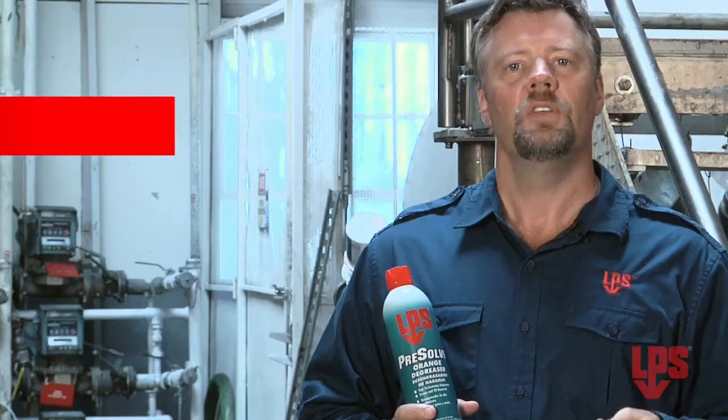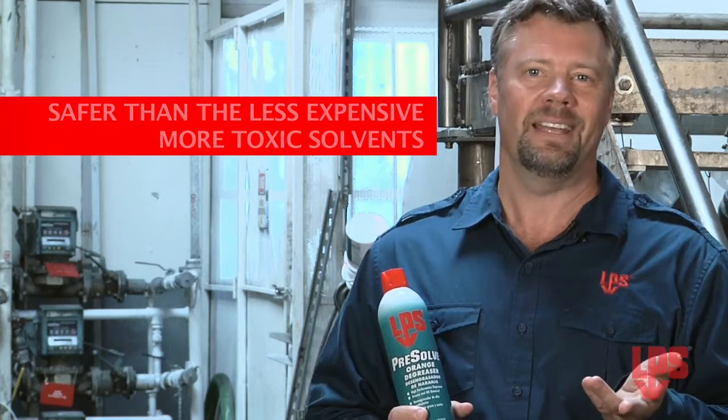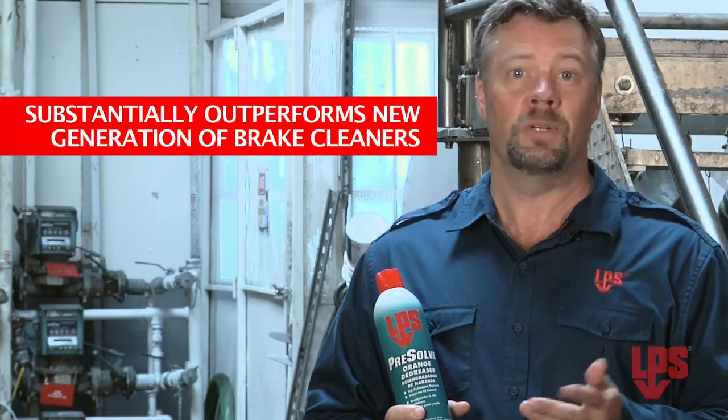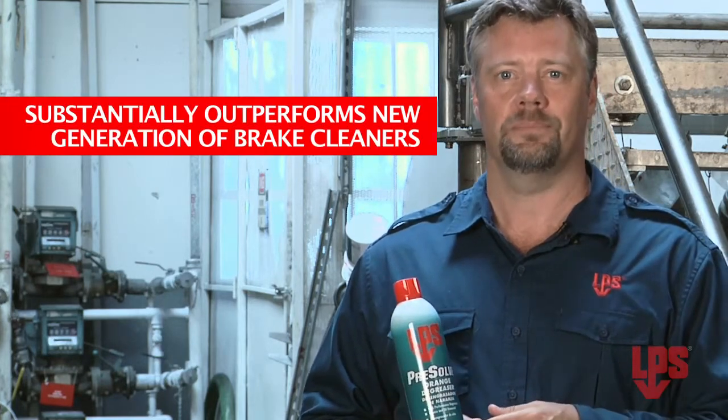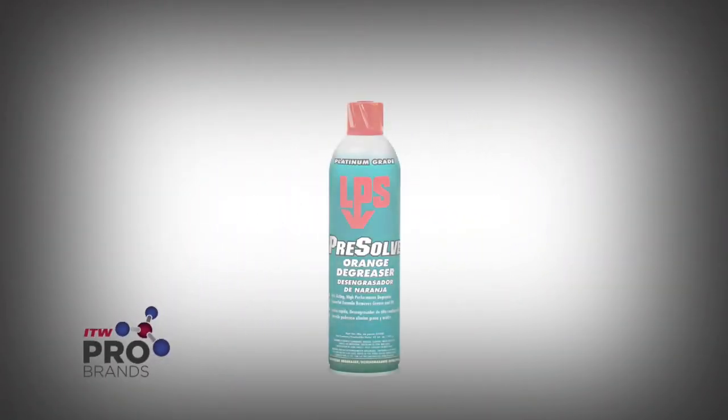LPS Presolve doesn't use potentially harmful chlorinated solvents, so it's safer to use than the cheaper solvents that are more toxic, and it substantially outperforms the new generation of brake cleaners. So when it comes to choosing the right chemical tool for degreasing, hit the nail on the head. Order LPS Presolve today.